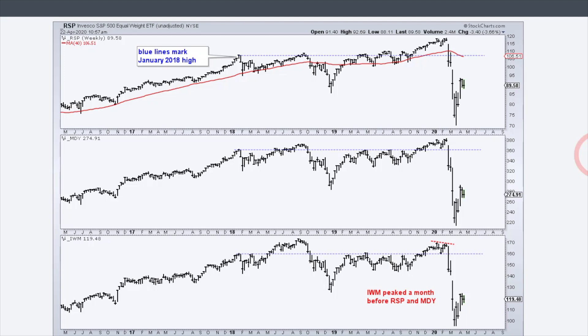The mid-cap ETF MDY is also well below that January 2018 high — even when it hit a new high in January/February 2020, it was just barely above that level. Not much going on in mid-caps either; it's been a large-cap world. IWM has performed the worst of all — there's the breakdown to a 52-week low and it hasn't even gotten back above that January/December 2018 low. Small caps continue to perform the worst.